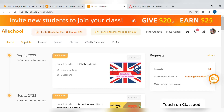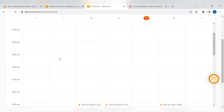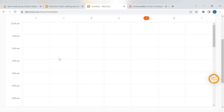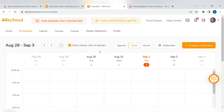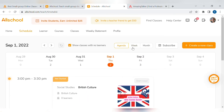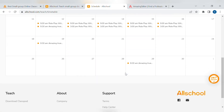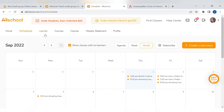Let's go to schedule. You've got the upcoming weeks, the time of my classes, what class it is, and the agenda. We've got week view, which just tells me the times and how many lessons I've got, and the month as well.